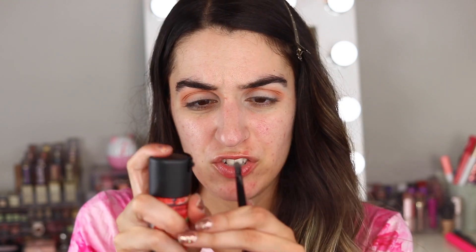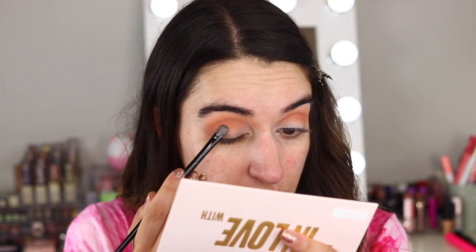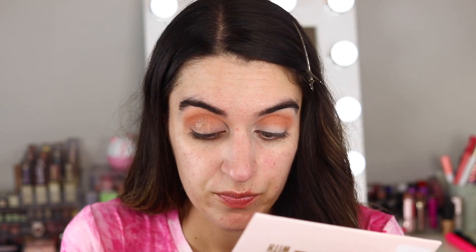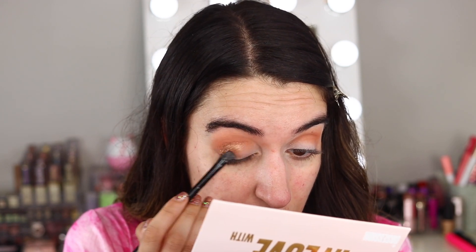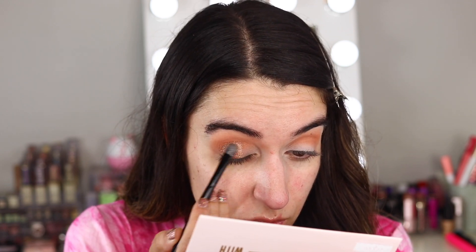You can see it already deepened up the look a little bit. I'm going to wet my flat brush just to get this color because I feel like these shimmery shades are a little bit harder to pick up dry. So I'm going to take Starry Eyed — that really pretty gold color — and put it right in the center of the lid.